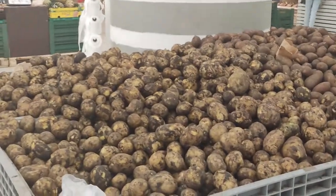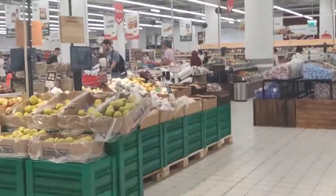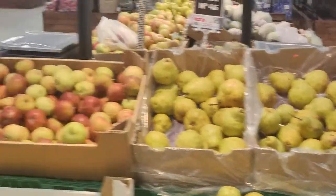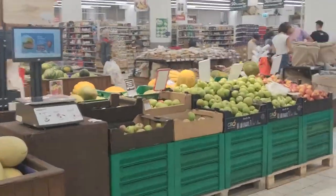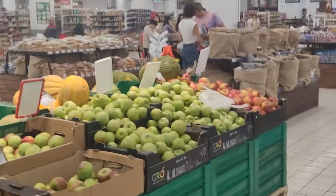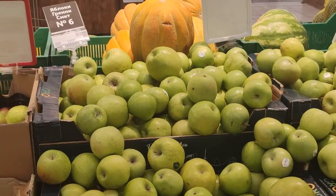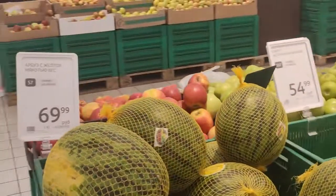And then we've got the old kartoshka — potatoes around $0.50 per kilo as well. We have some pears and apples — pears are around $2.50 per kilo. These are kind of small apples for $1.20. Here's some bigger ones — around $2.00. That's about $1.30 to $2.20 for these ones. Some watermelons here for around $0.75 per kilo.